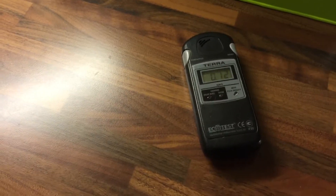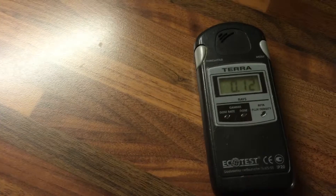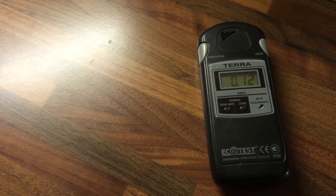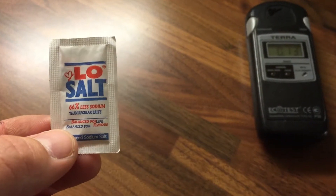We have a little experiment here. We have a normal background radiation dose of 0.12 microsieverts, which is perfectly normal. What we've got here is a packet of low salt.